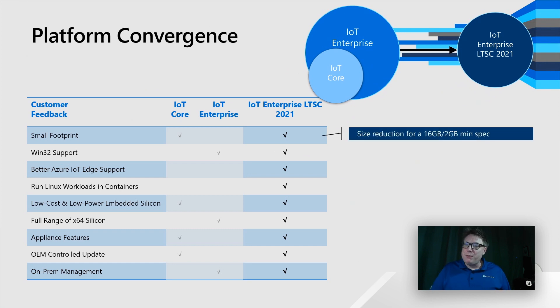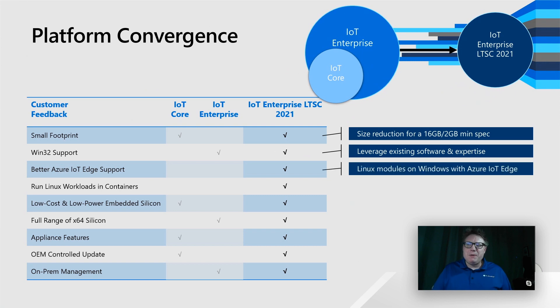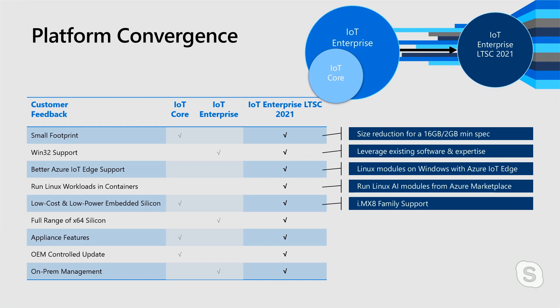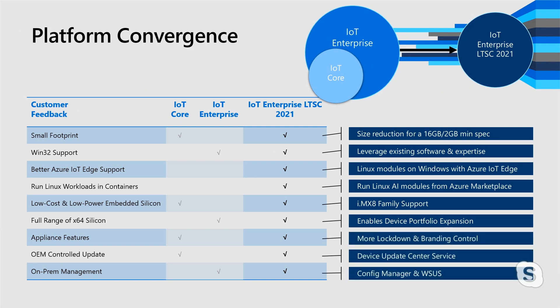We hear about footprint a lot. We need to get the size down to a reasonable size. We need to run all of your existing software — we absolutely believe we'll be able to do that. We've talked about how we're going to do more Azure IoT Edge support by increasing the capabilities to run Linux, and then we're going to run on IMX8 chipsets, which is really good, low-cost silicon. We'll run everything that the X64 silicon providers put out, and we'll continue to make Windows better at update and management.